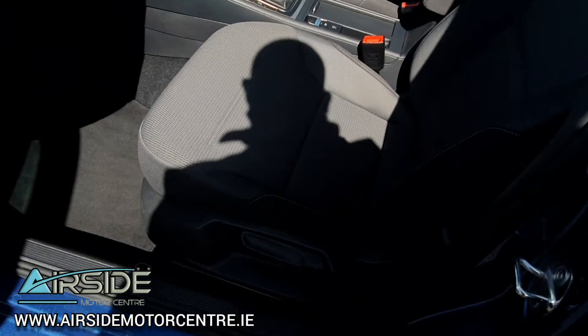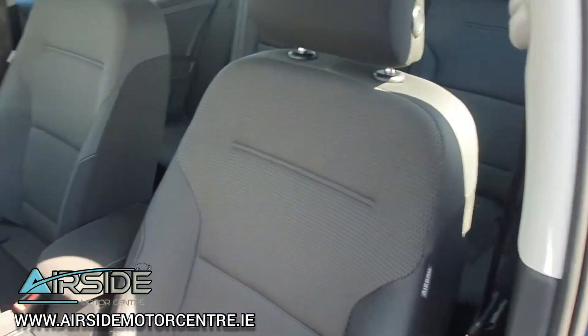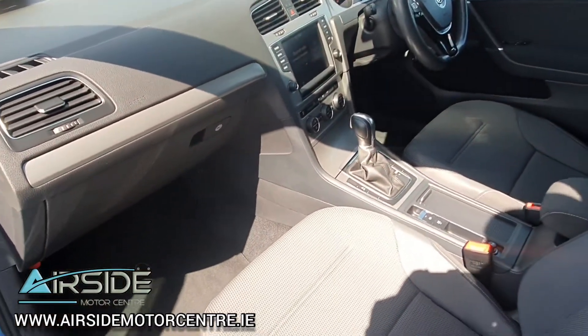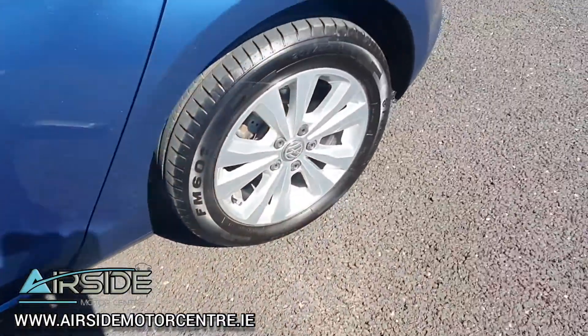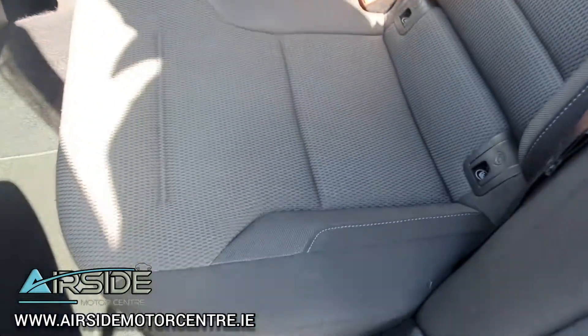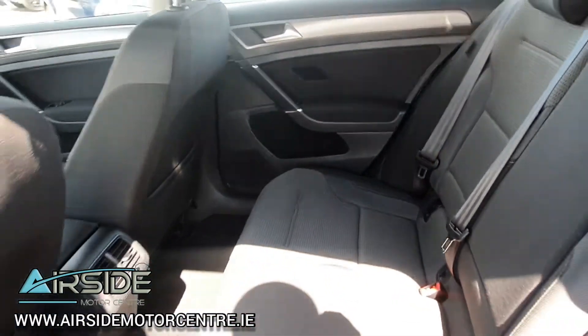You have your height adjusting on the passenger seat. You have your side airbags. In the back it has Isofix for your baby car seats. Really nice and clean.